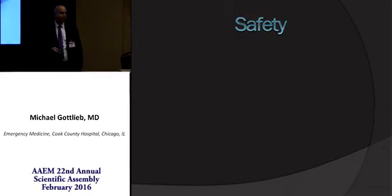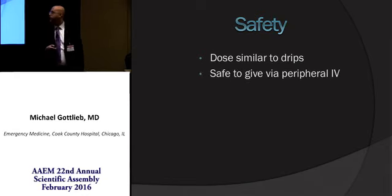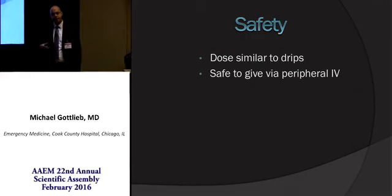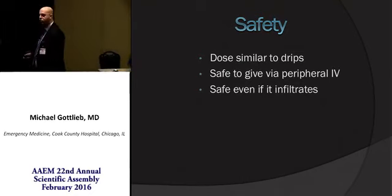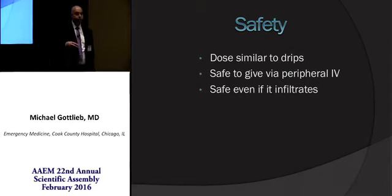So is this safe? The dose you're giving is the same as that which you would be giving as an infusion. There's pretty good evidence demonstrating that giving vasopressors through a peripheral line is safe, with a very low rate of complications. However, even if it does infiltrate, phenylephrine and epinephrine are approved for subcutaneous and intramuscular use. In fact, the dose of epinephrine is the same as when you give lidocaine with epinephrine for anesthesia, and it's less than that given for anaphylaxis — remembering that we used to give epinephrine for anaphylaxis subcutaneously.